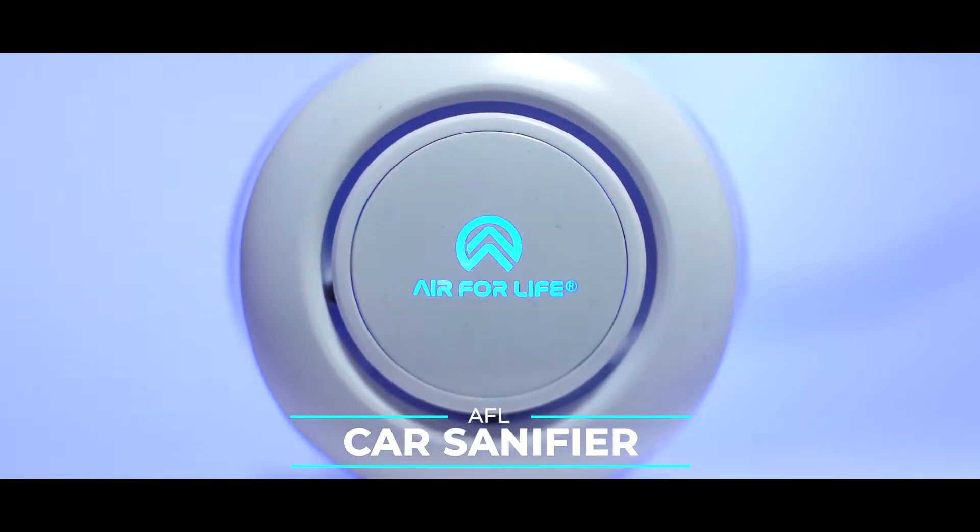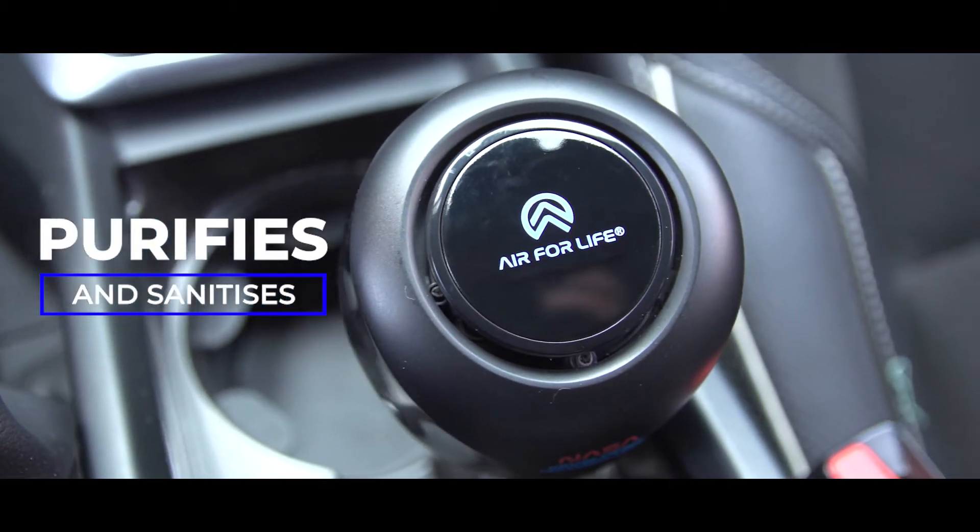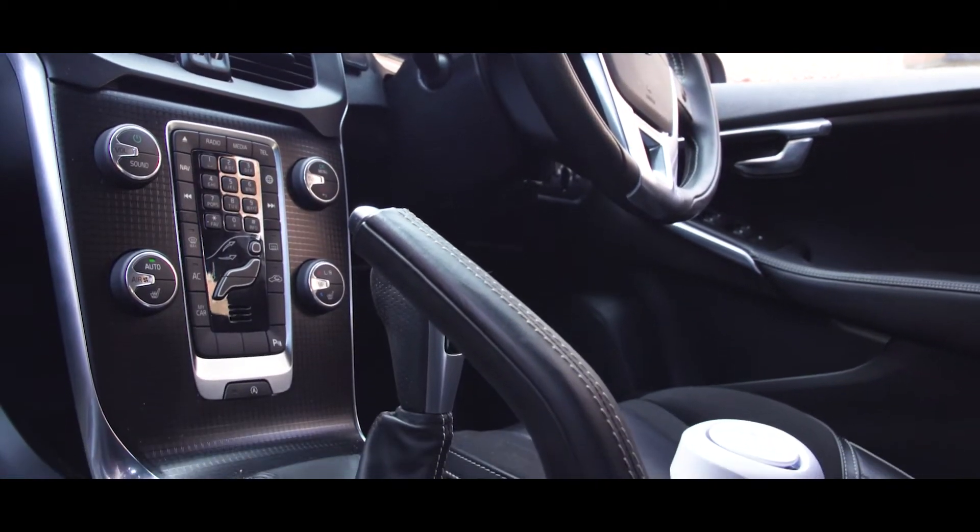Introducing Air for Life's Car Sanifier. This unique product purifies and sanitises the cabin air and all surfaces within your vehicle, protecting you,